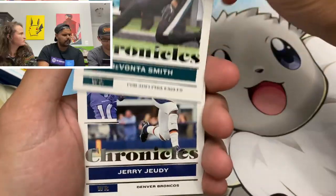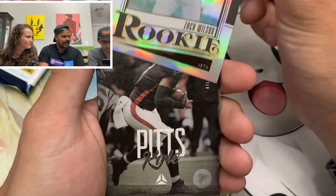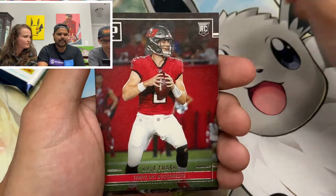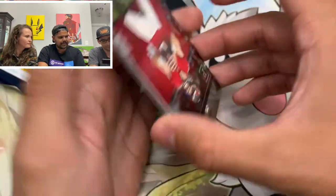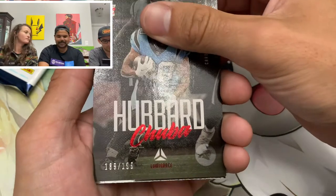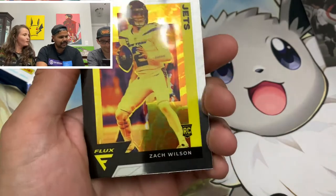Devontae Smith. Jerry Jeudy — nice. Zach Wilson. Kyle Pitts — looks like a canvas, these are sick. Kyle Trask. Nice Panini card there. Numbered — Chuba Hubbard, out of 199. I like that, that's awesome. And a Flux card — Zach Wilson. Hell yeah, that's sweet.